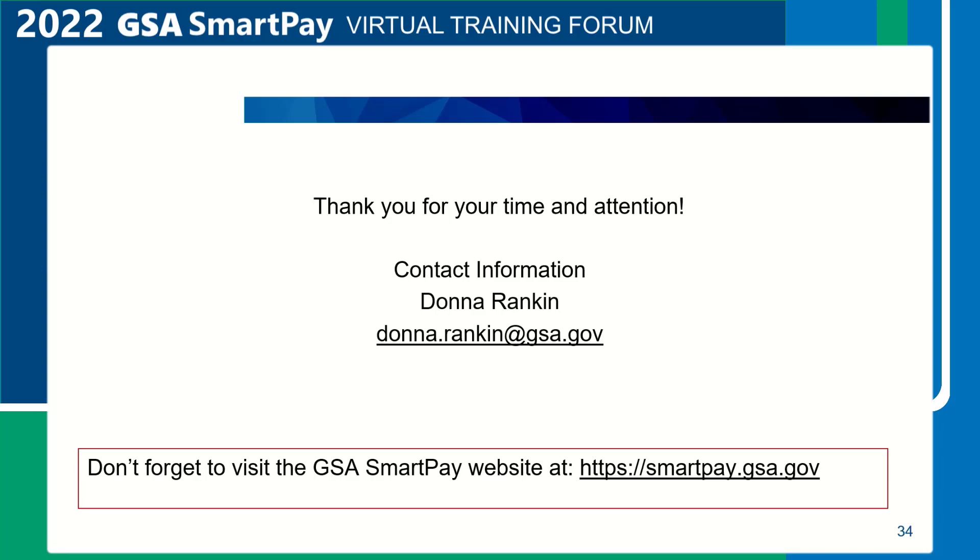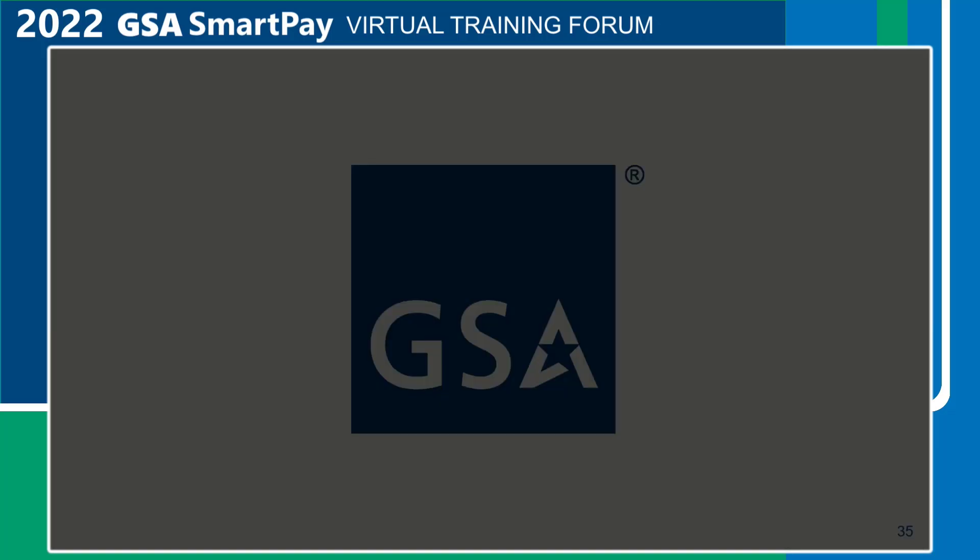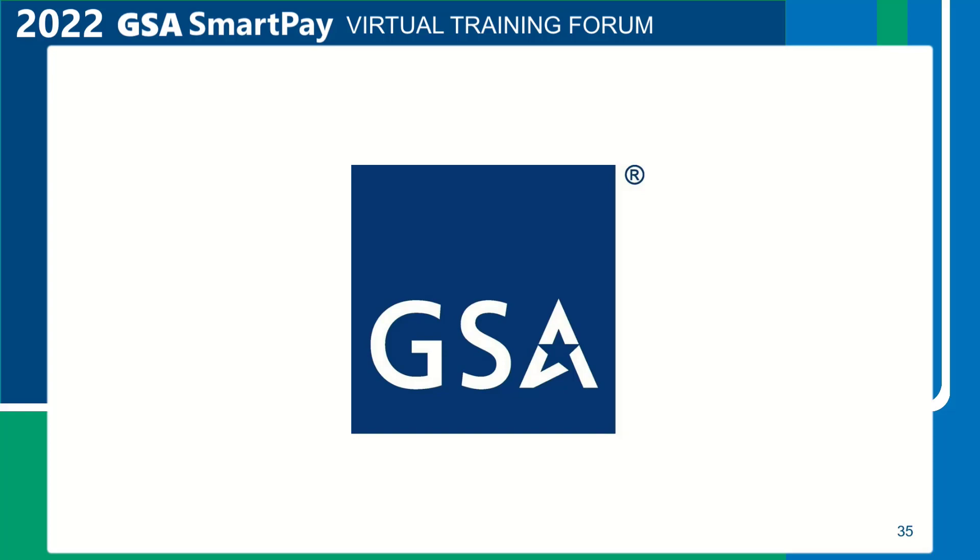Although my contact information is on the slide, I would also like to make you aware of the remaining SmartPay acquisition team members: Katrina Garrett, Nicole Ammon, and Roslyn Cherry. This concludes the briefing portion of this session. Thank you for your time and attention. We are going to now have a live question and answer session on the content of today's class. Thank you for attending this session, and please stay on the line for the live Q&A.